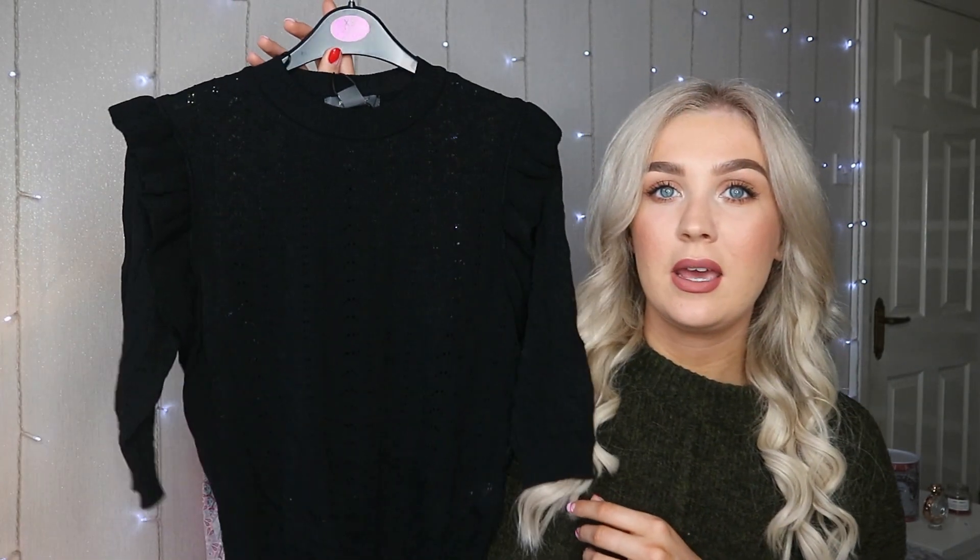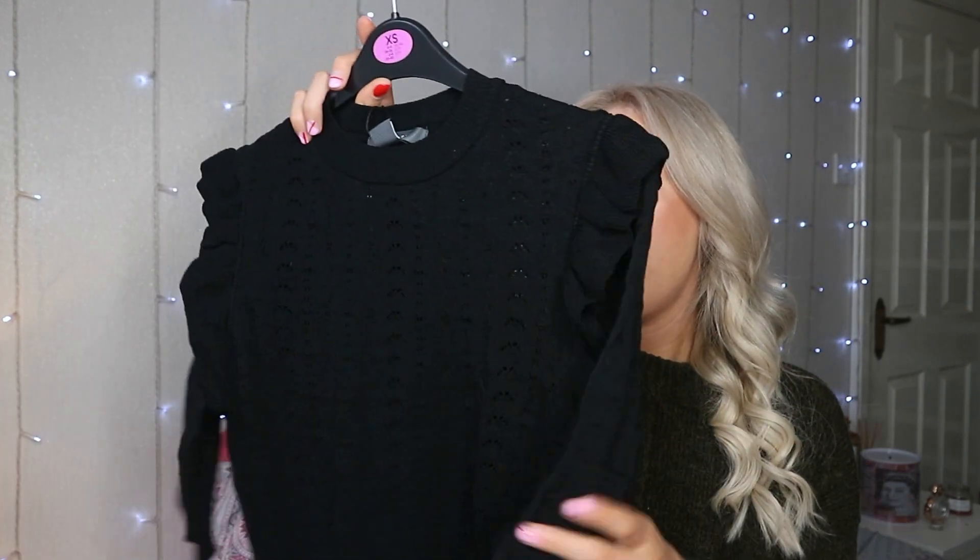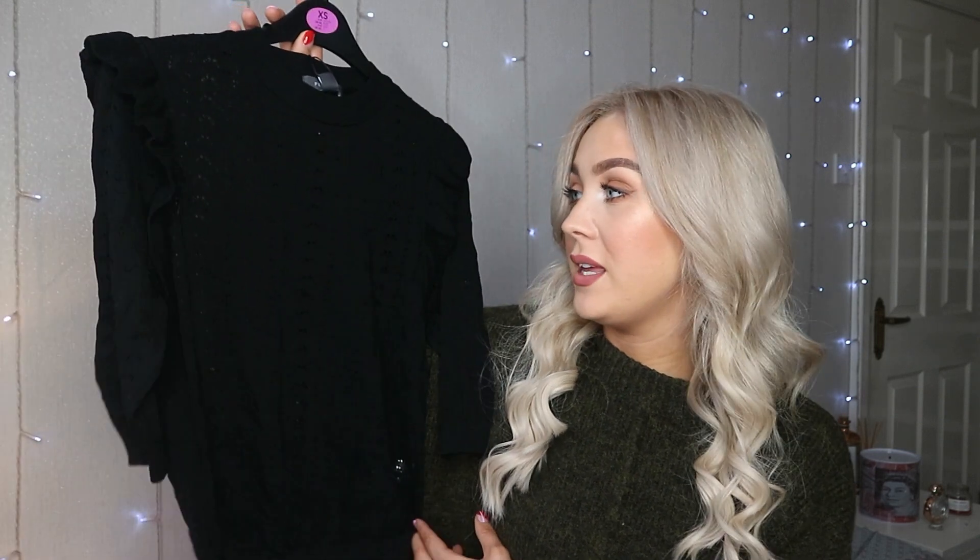I forgot about this as well. So this is a size extra small and it was a tenner — it's a knit top, but it's somewhere between a jumper and a t-shirt. It's quite a thin jumper and it is quite see-through, but if you wear a black bra or a little black vest top underneath, it'll be fine. I just love the little ruffles on the shoulders and the sleeves are three-quarter length. I think this is going to be something I wear to death and wish I'd bought another one of.